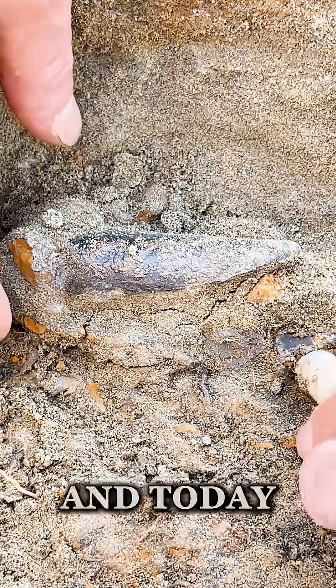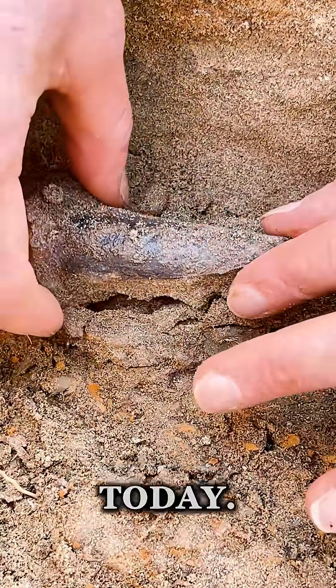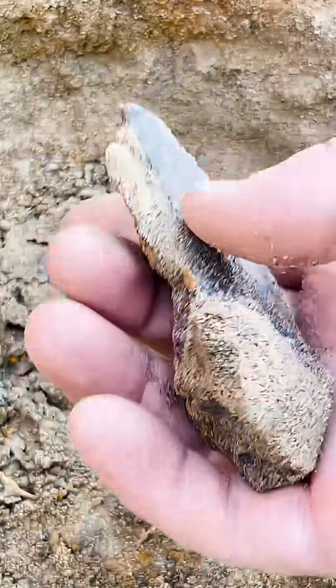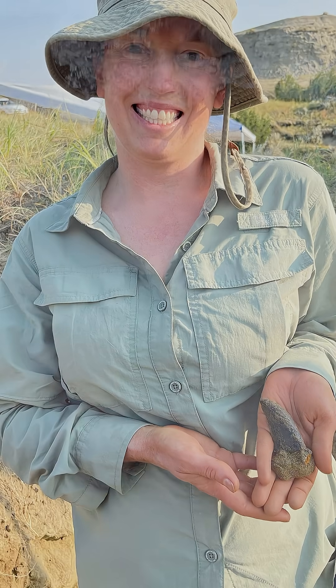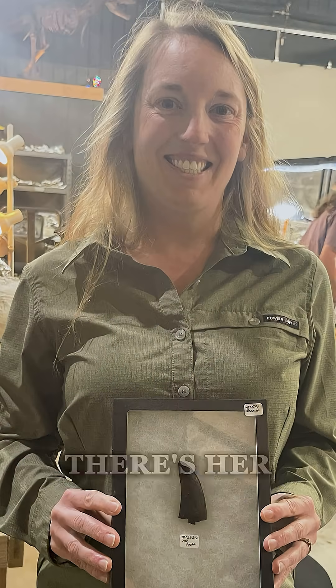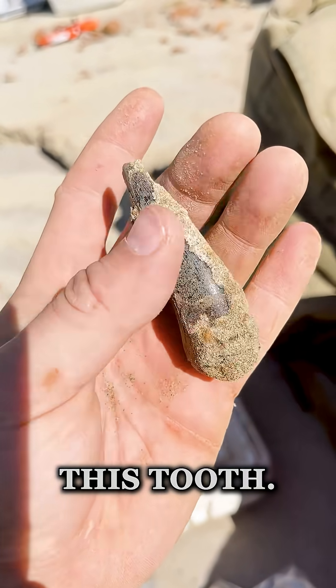Hey, what's up guys, this is William and today I'm going to show you guys another huge Rex tooth we found in the field. As you can see, it's a pretty big tooth — about two and a half inches. She was super excited to find it. We prepped it up in the lab and there she is with it prepped.